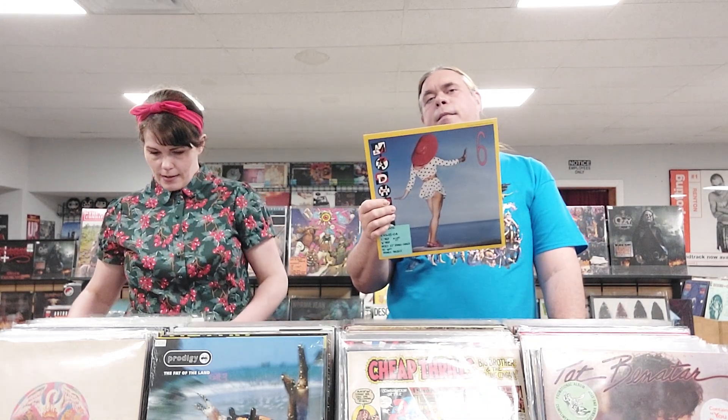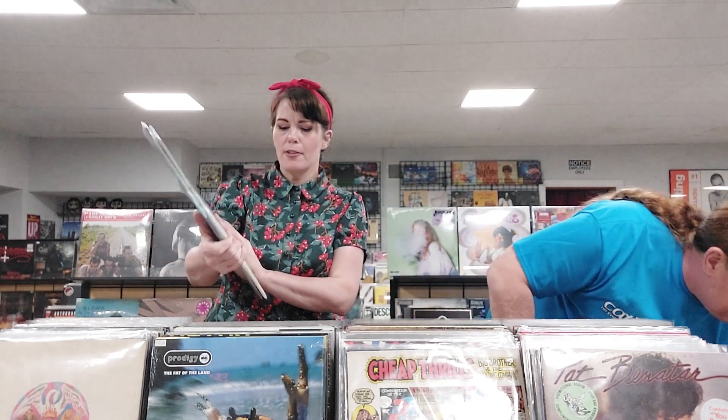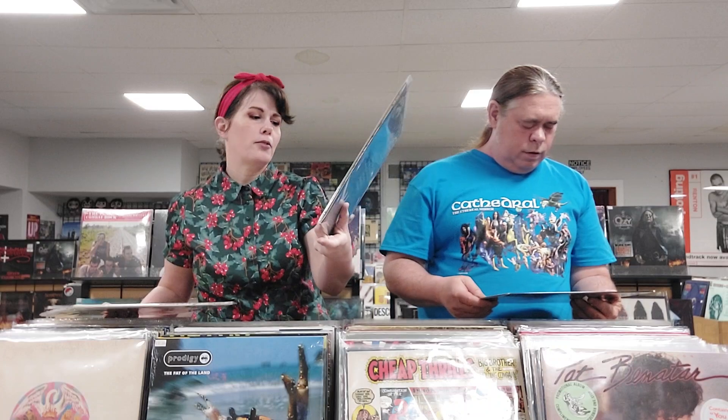We've got Explosions in the Sky, The Earth Is Not a Cold Dead Place. And then also we have Mono, Hymn to the Immortal Wind — it has seven inserts with it, more post-rock from 2009.